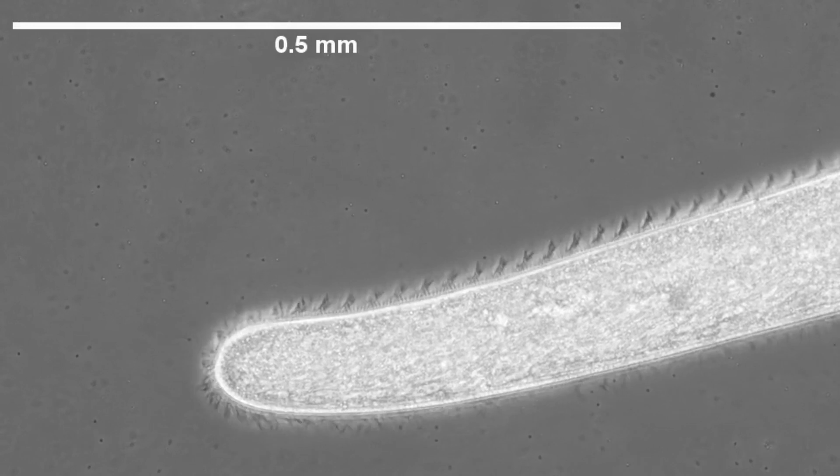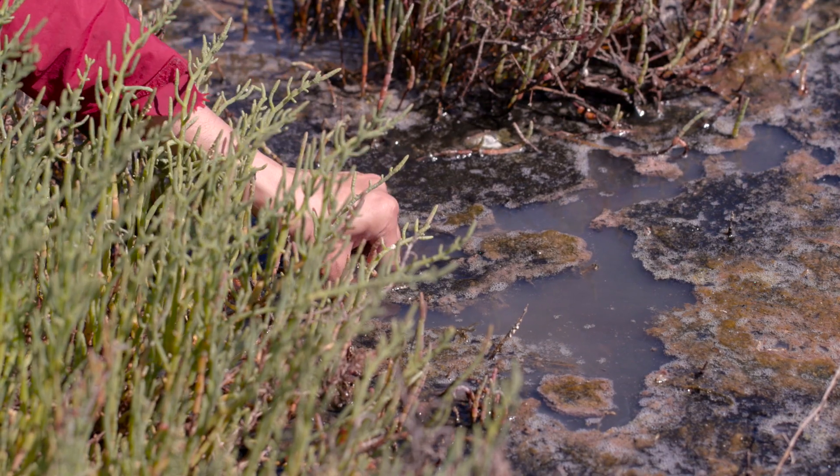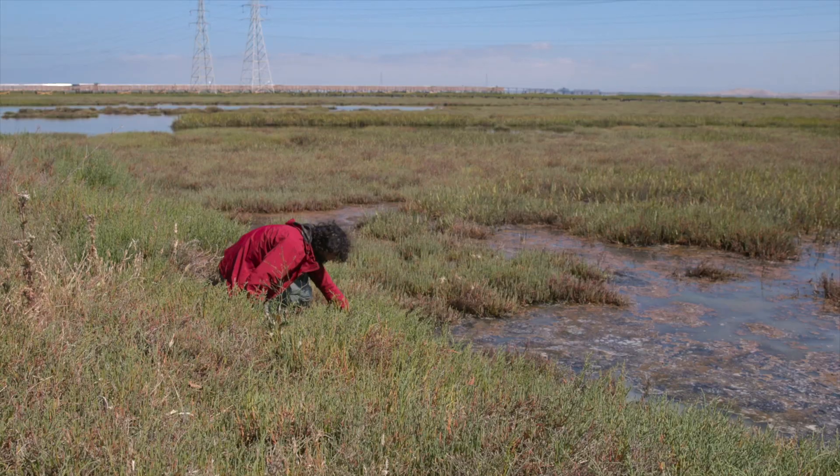Spirostomum is a pretty bizarre cell. You could see it with the naked eye — you don't say that about single cells on an everyday basis. We're talking about four millimeters.